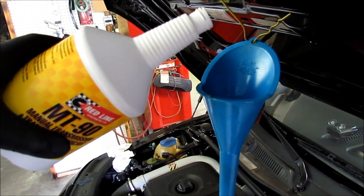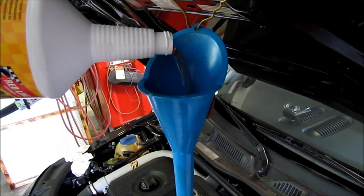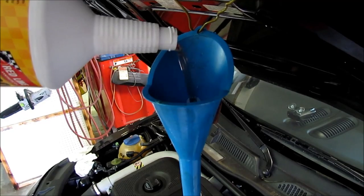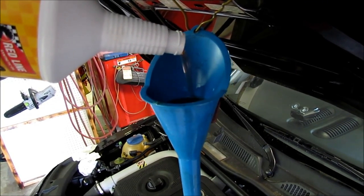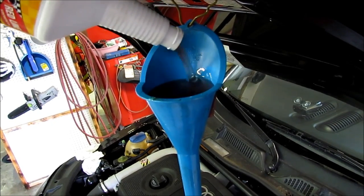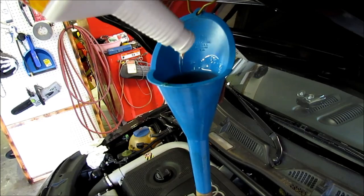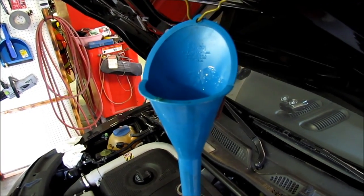The Redline oil pours like water compared to the Lucas oil — much thinner — even though it's rated the same 75w90. It's way lighter oil. It's about 20°C here and this Redline oil pours just a bit thicker than water, but not much.